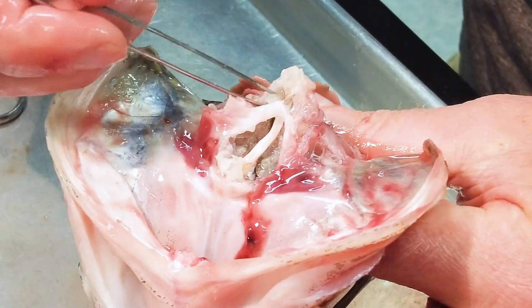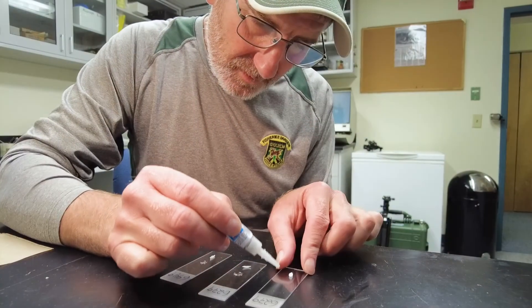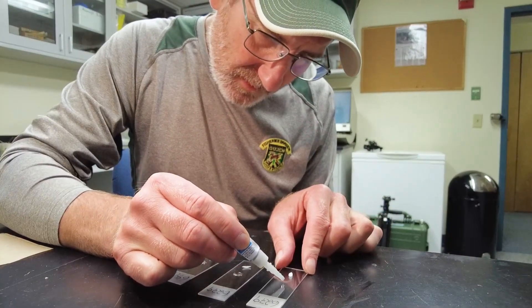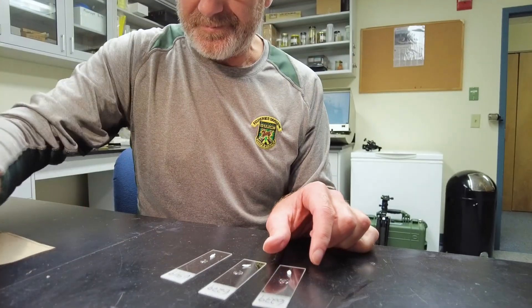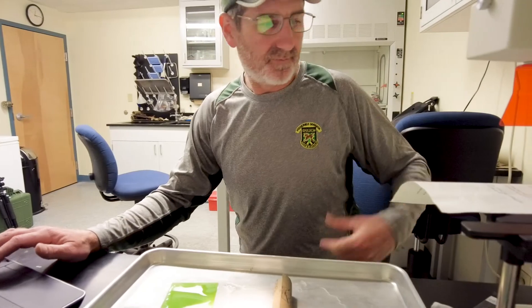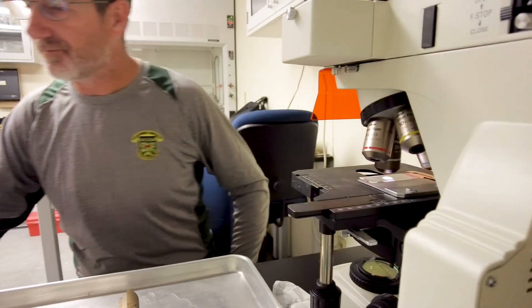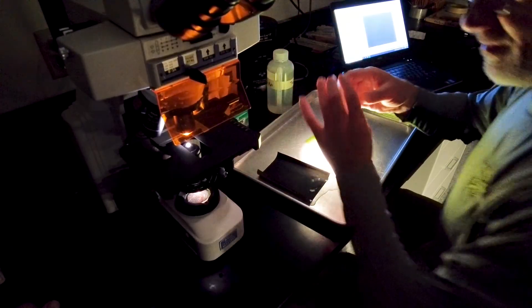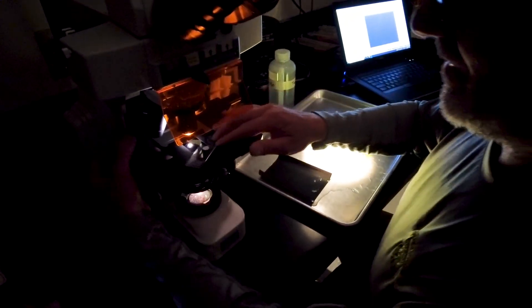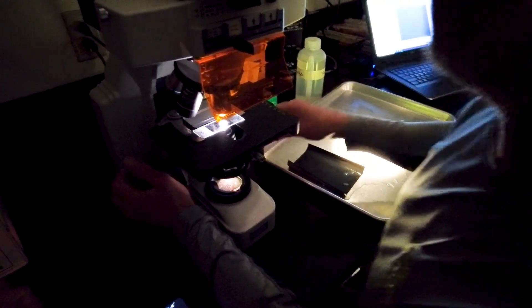We collect a small representative sub-sample to look at their otoliths under the microscope and document whether they have that hatchery mark or not. That tells us the presence of hatchery fish in the random sample we collect from the overall spawning population — how much is comprised of hatchery fish from three years ago versus wild fish, which do not have the mark.